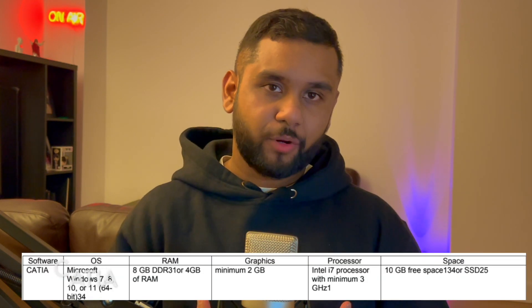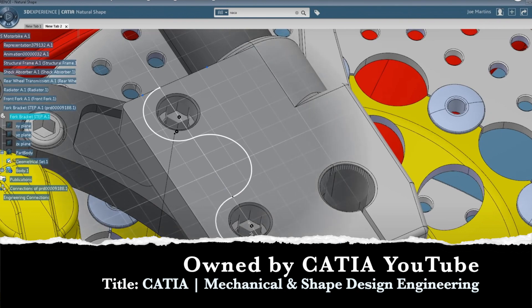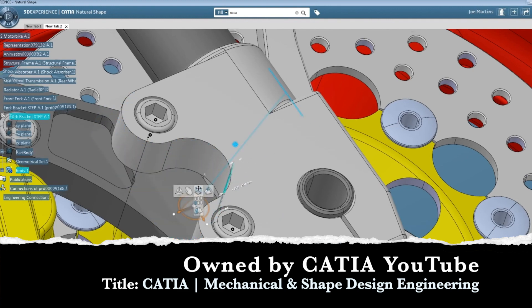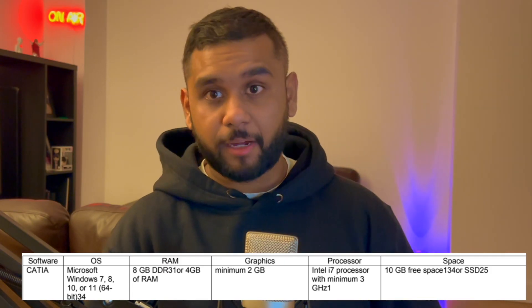First on the list is CATIA. The operating system requirement is Microsoft Windows 7, 8, 10, or 11 at 64-bit or 32-bit. The minimum RAM requirement is 4GB, the minimum GPU requirement is 2GB, and the recommended processor is an i7 at a minimum of 3GHz, with at least 10GB of free storage space.